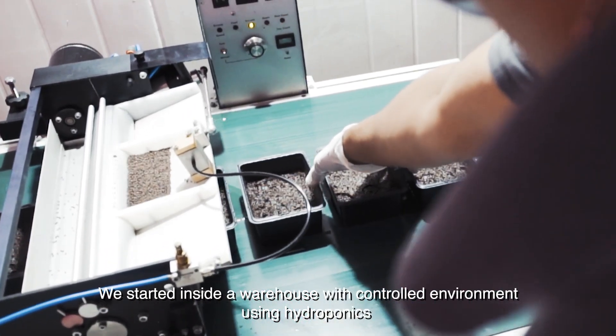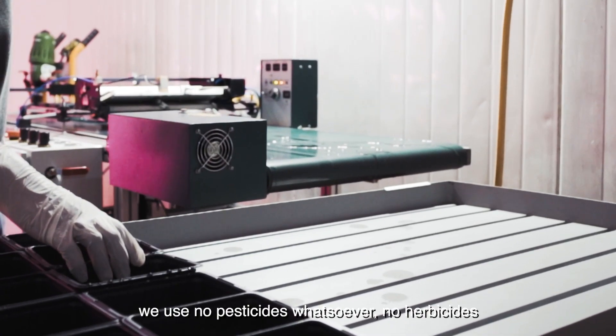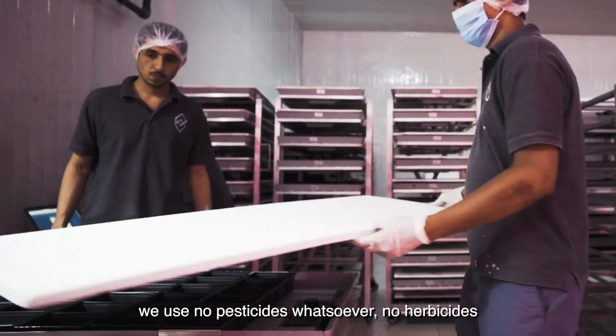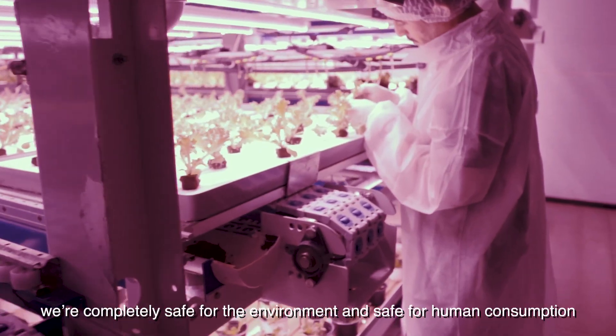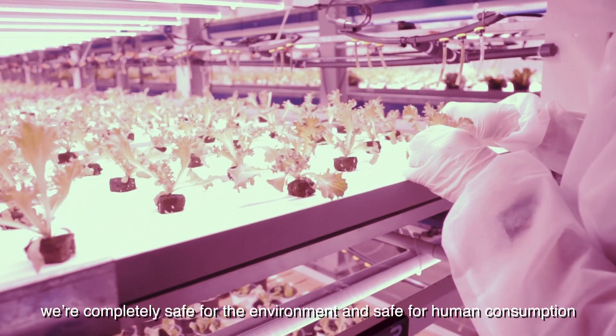We started inside a warehouse with a controlled environment using hydroponics. We use no pesticides whatsoever, no herbicides. We're completely safe for the environment and safe for human consumption.